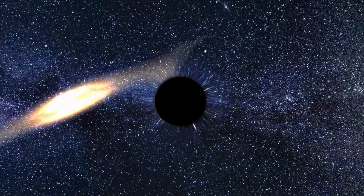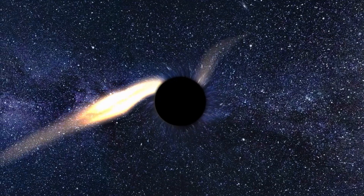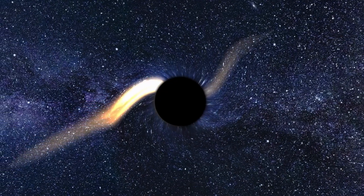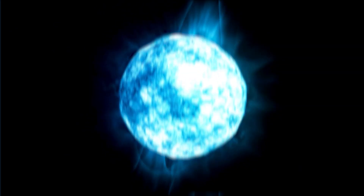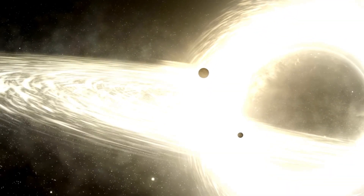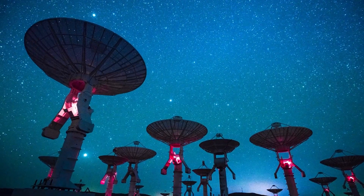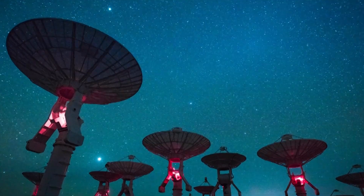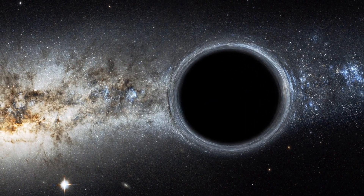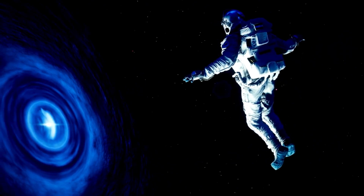Welcome to a new episode. Today we'll be exploring one of the most mysterious and fascinating phenomena in the universe: black holes. We'll be diving into the story of the first black hole ever formed, and uncovering the secrets of how these mysterious objects came to be. Along the way, we'll also discover the tools and methods used to observe and study black holes, including the oldest black hole we know of to date. So sit back, grab a snack, and let's begin our journey into the abyss of the universe.